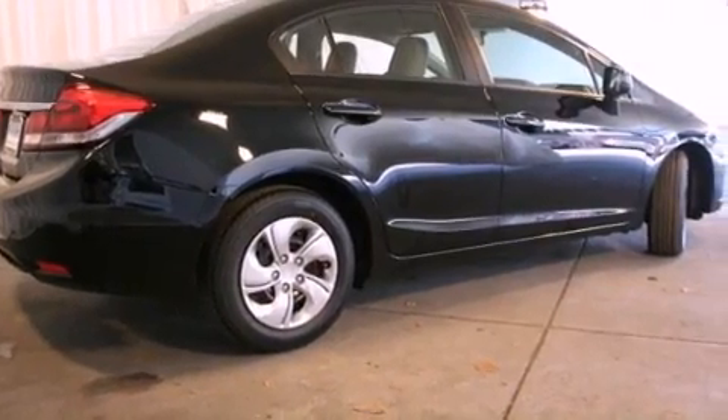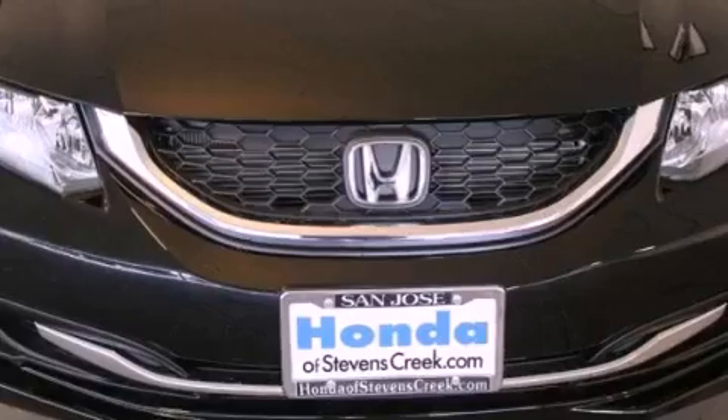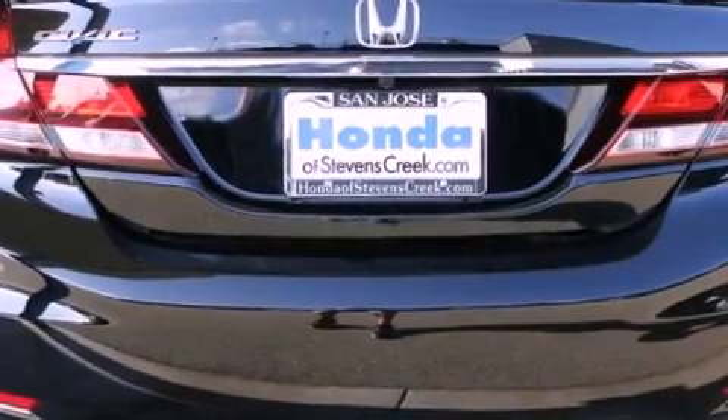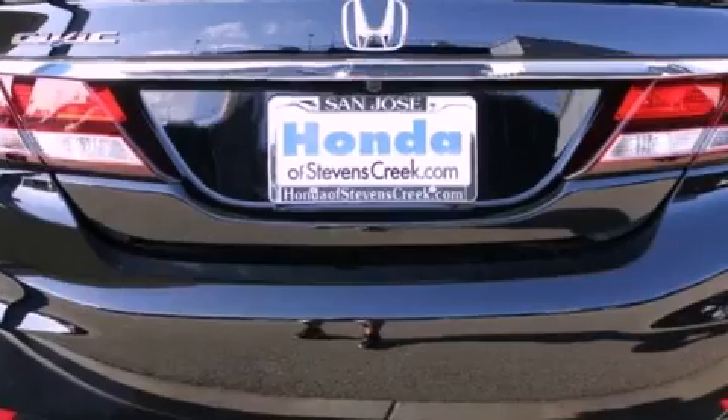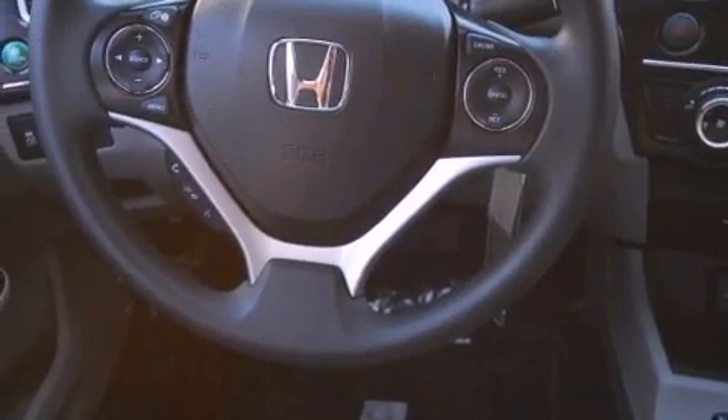All of the following features are included: air conditioning, cruise control, a rear window defroster, a CD player, a passenger side vanity mirror, a security system, traction control, an anti-lock braking system, a keyless entry system, and a backup camera.